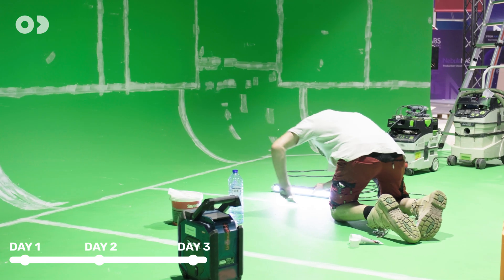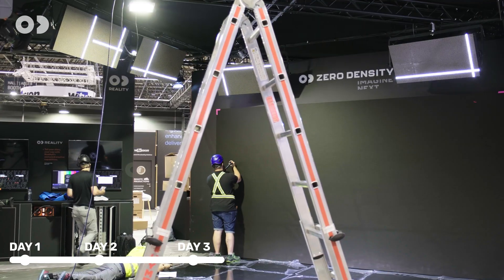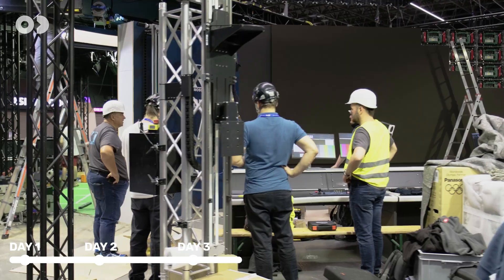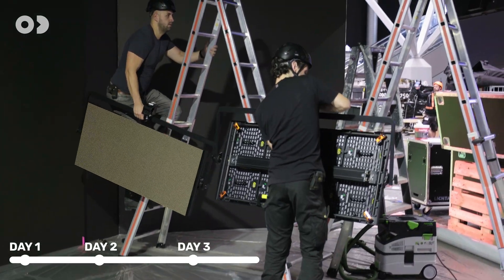The top coat for the Cyclorama is applied. Cranes and cameras are set and calibrated, and the LED stage wall is built and color-tuned by Layered. The lights for the LED stage are installed and adjusted by Lichtmacht.